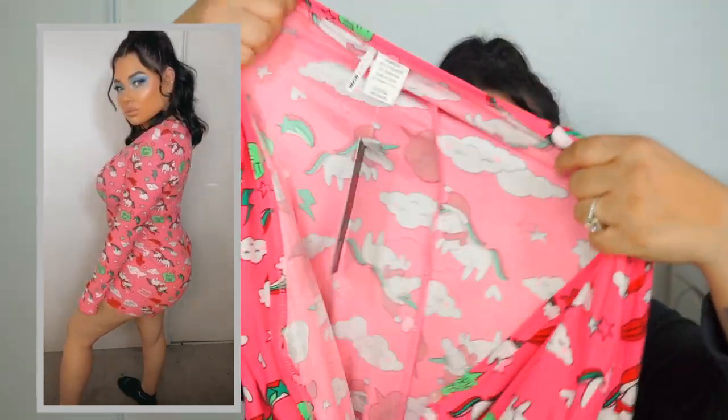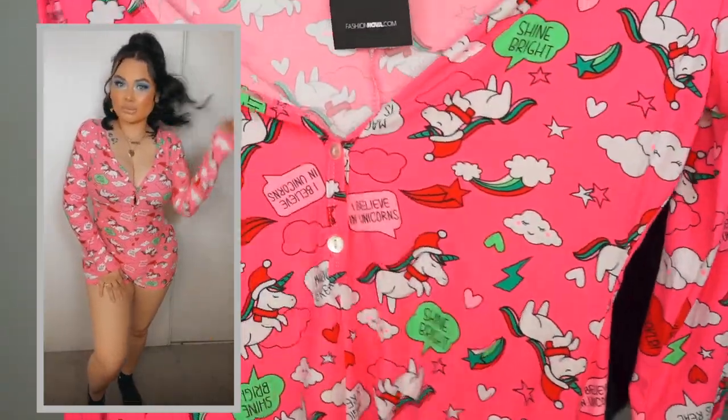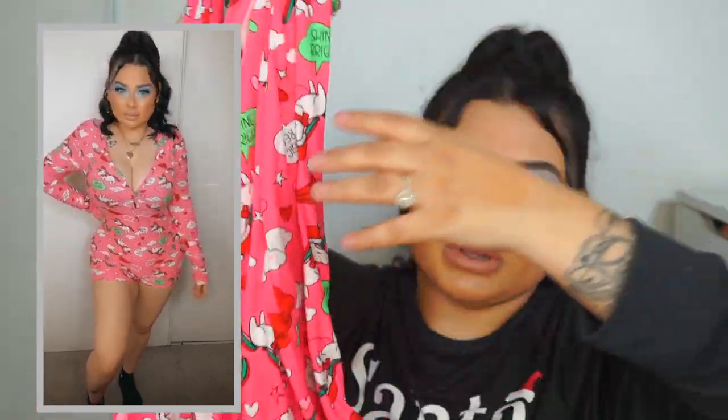Lastly, I got this pink one with Christmas unicorns on it. This one is called 'Miss Holiday Unicorn PJ Romper Onesie,' size large. It's a short set — so cute and sexy. I really like how it feels on my body. That's basically my haul for today — I decided to change it up with pajamas because I wanted to see how I look in them.